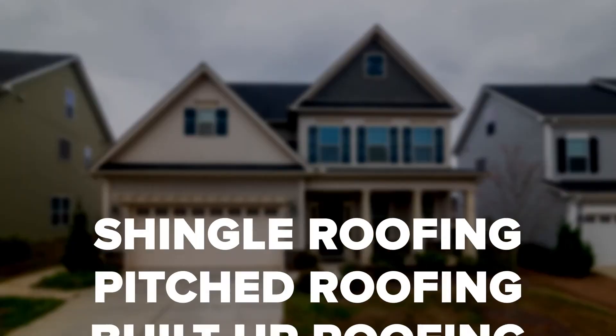There are a few other types worth mentioning in passing. These include shingle roofing, pitched roofing, and built-up roofing. All of these are unique options for commercial buildings, though they may not be as common.